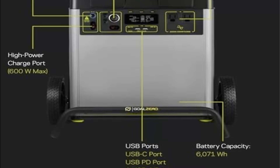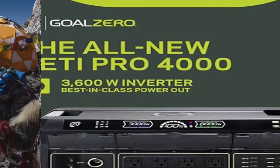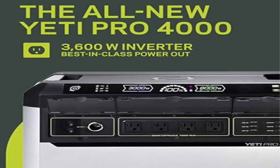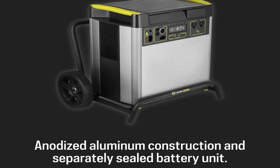Best-in-class US-based customer service is available whenever you need it, and a 2-year warranty backs the Yeti 6000X for additional peace of mind. Monitor, control, and optimize your power usage from anywhere with Yeti app 3.0, featuring remote control of power in/out, real-time power consumption notifications, and charging profiles to optimize your battery life.